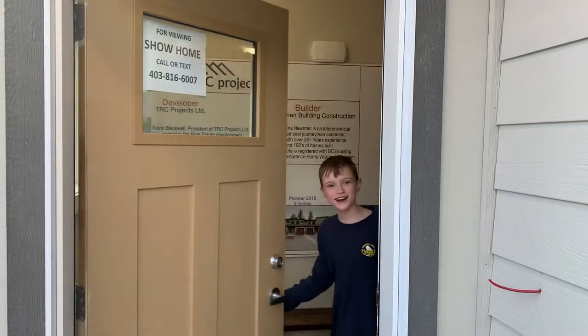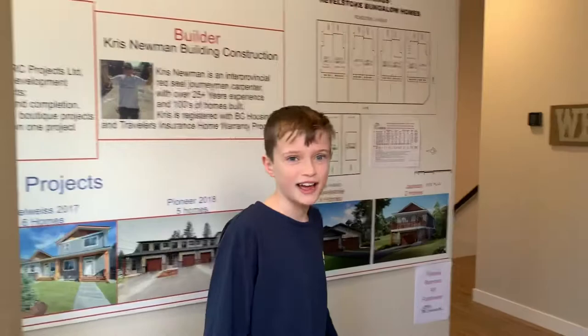Hi there! Let me show you around my home in Revelstoke Ave of the TRC Projects. Come on in.